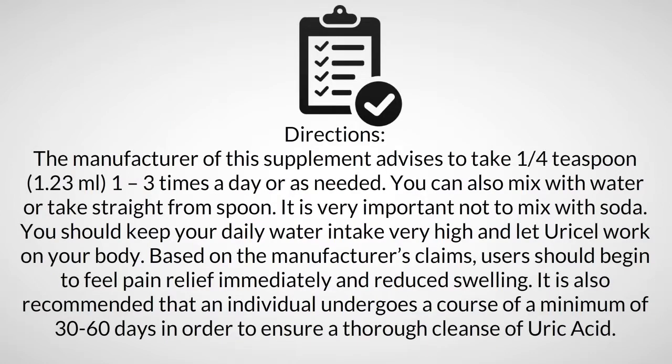Directions: the manufacturer advises taking a quarter teaspoon (1.23 milliliters) one to three times a day, or as needed. You can mix it with water or take it straight from a spoon. It is very important not to mix with soda.